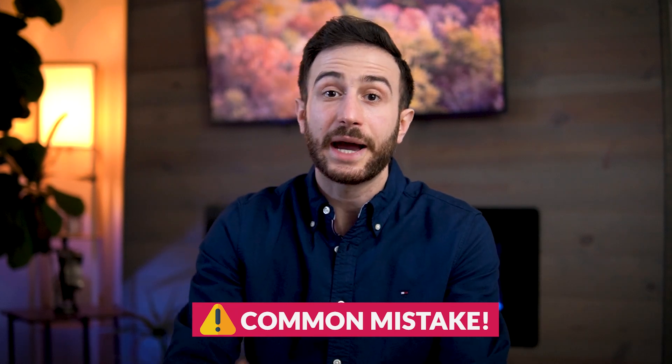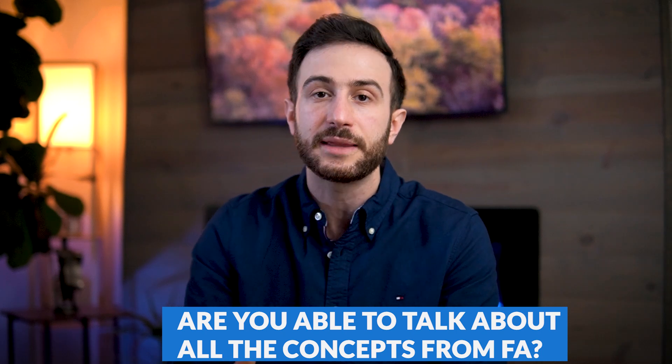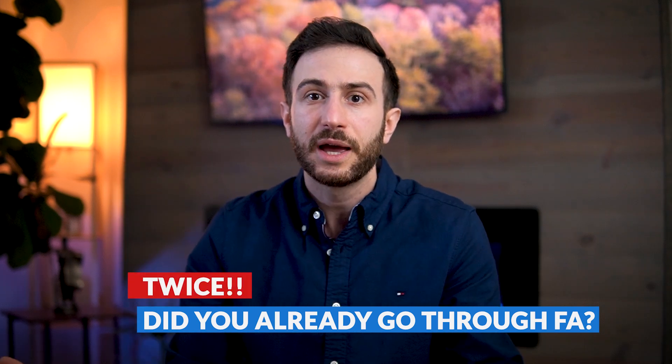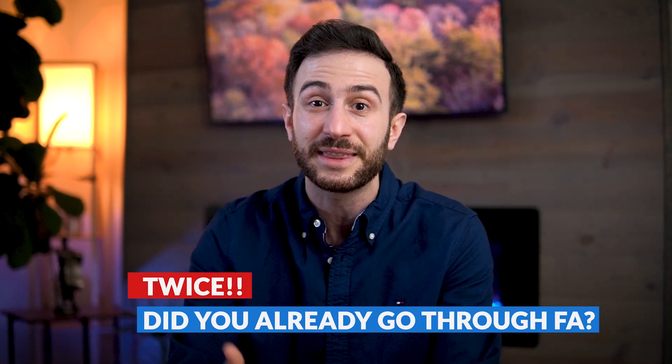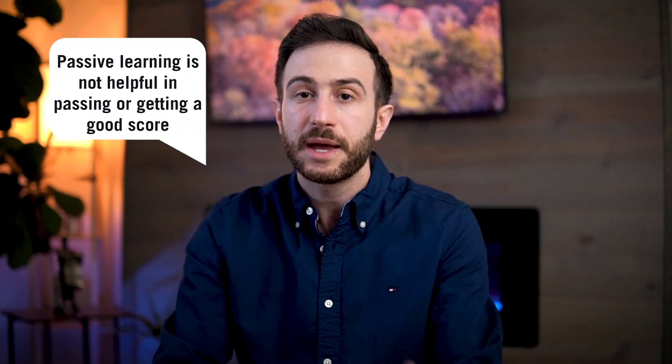This is a common mistake I see when advising students. I ask them: are you able to explain each concept in First Aid? They say no. I ask if they've already gone through the book, and they say yes — twice. Going through the book twice and still not understanding most of the information is not a good strategy. Passive reading does not help you get a good score or pass the exam. You need to actively understand every concept.